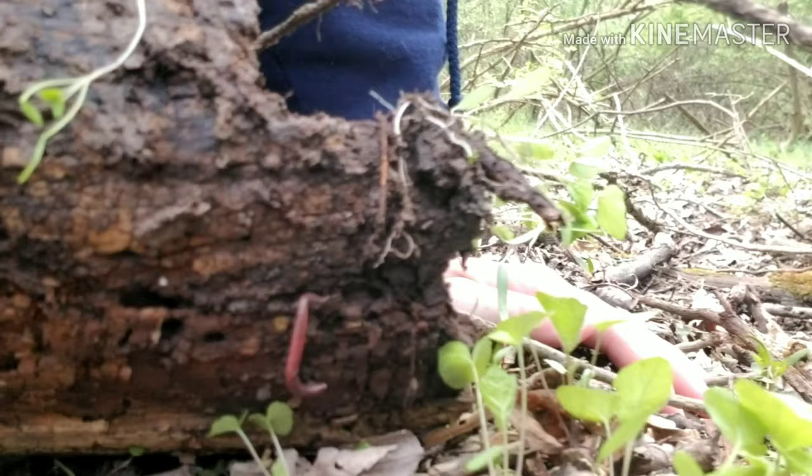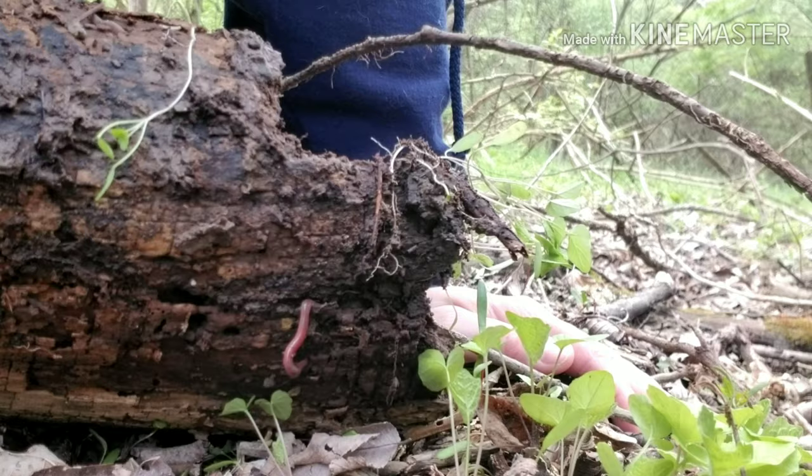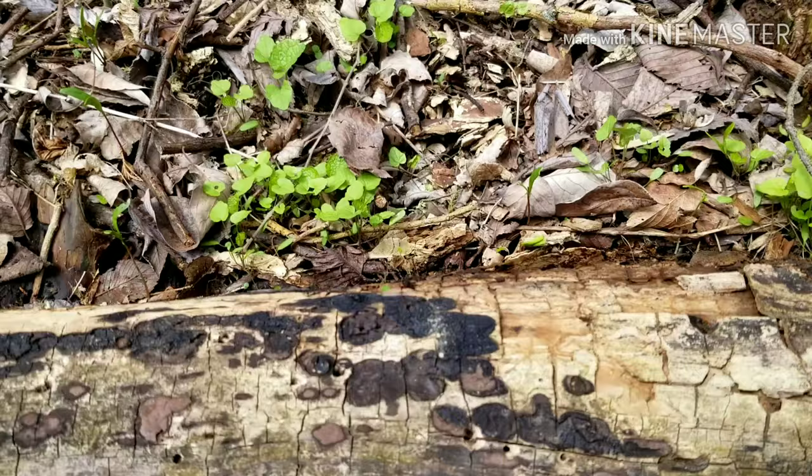If you look here — there it is — I found a worm sitting in there. I'm going to leave it in there because I don't want to pull it out of its home. Look how pretty it is — it's nice and kind of a pinkish-purple red. They're a lot of fun to play with too. I'm not finding a whole lot underneath here, but we can see that some of the bugs are starting to wake up. Now I'm going to carefully roll the log back — I don't want to crush the worm — and we'll give it back its home.